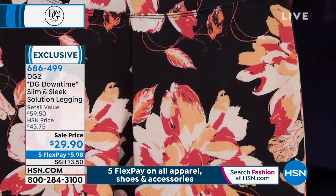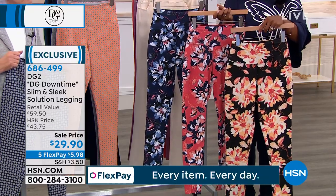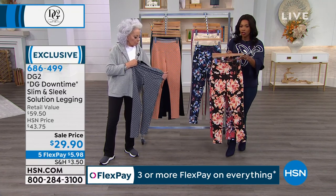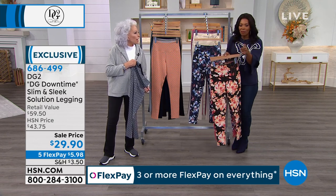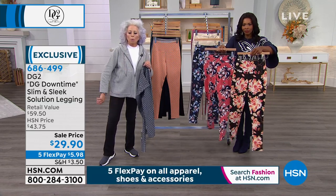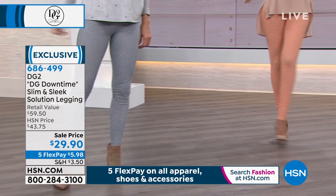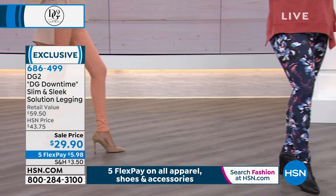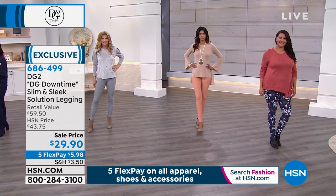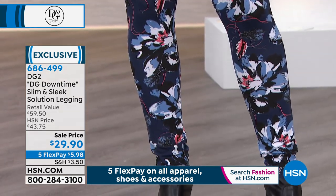You can be active, dress up, or dress down — that is really DGD, DG downtime. Now is your time. Our clock is gone — we went past it because so many of you are calling in to pick these up. Please be patient, or if you're near your computer or the HSN app, you can log on and shop right there. The item number is 686-499. If you ever forget that number, you can call us or go to HSN.com, type in DG2, and scroll to see everything available.